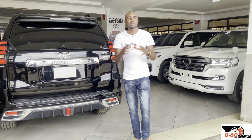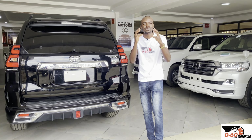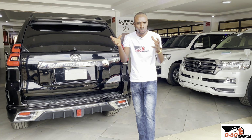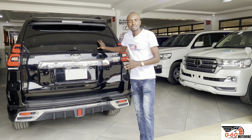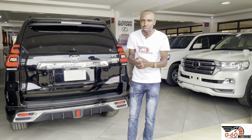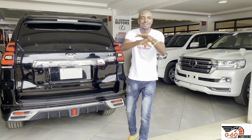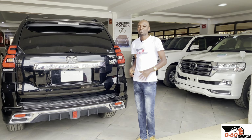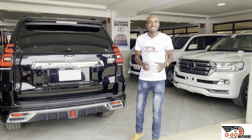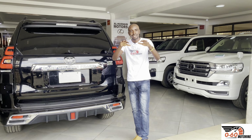The Toyota Land Cruiser Prado is basically named according to the market origin where it comes from. There are four main markets for the Kenyan Prados: Japanese, Australian, UK, South African, and local assembly. The basis or origin of the Land Cruiser Prado basically defines these badges you see. Let's start with the Japanese market — in Japan there are actually four trim levels.